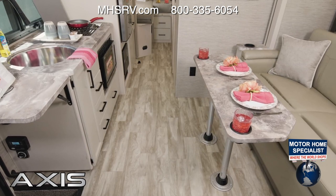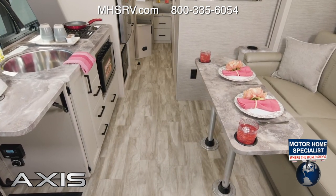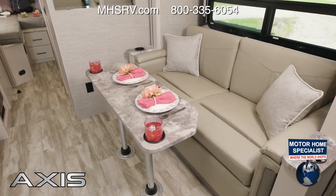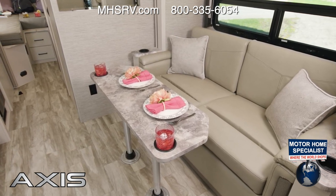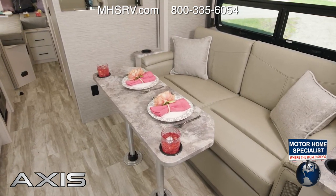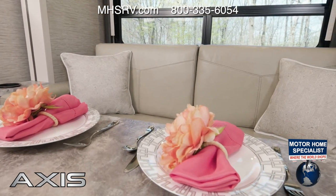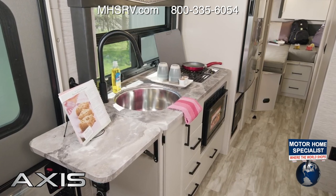Here we are inside the 24-1, where it's easy mornings and relaxing evenings. This is a nice, simple setup. On the wall slide you have your sofa, and the pedestal table is a breeze to set up — a place to sit and grab a meal. At night, take the table down and your sofa can be made into a bed.